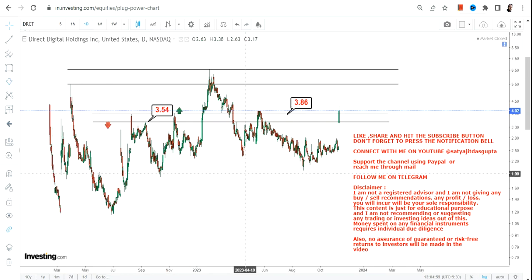If the stock starts trading below 3.5 or less, the downside may resume again. That's the biggest risk we have.